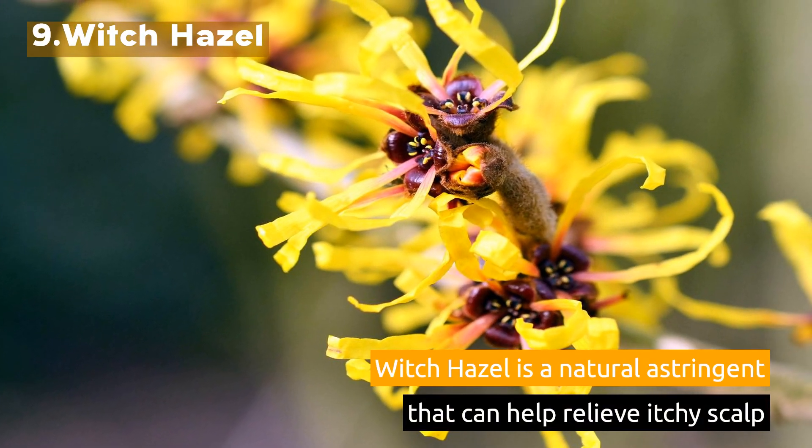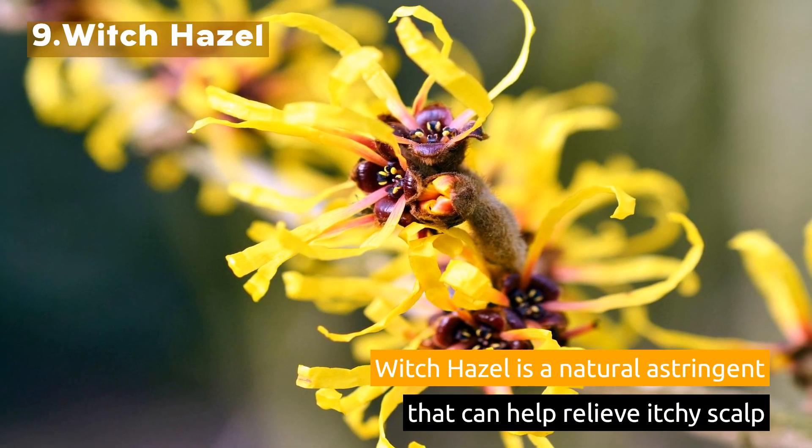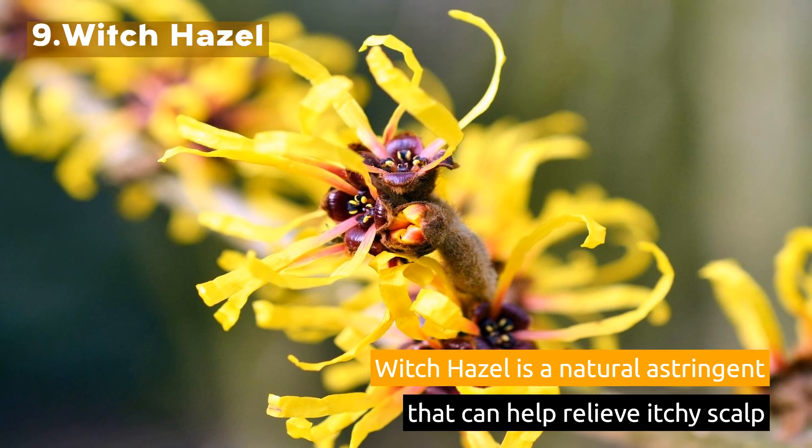9. Witch Hazel. Witch hazel is a natural astringent that can help relieve itchy scalp.